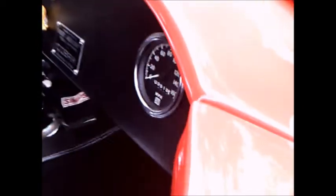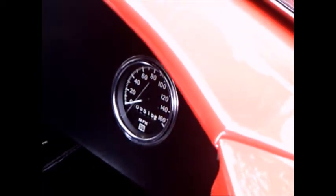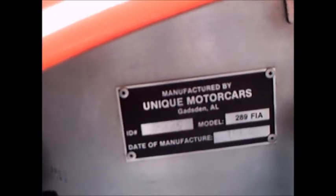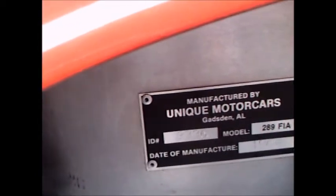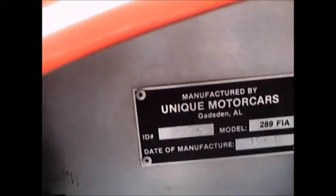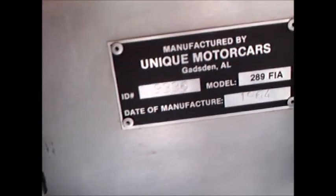Carroll Shelby saw the ability to put a Ford engine in a car that was being discontinued because AC Cobra couldn't get engines for the car that they built. Hence, the Shelby Cobra was born. And there you see the tag that shows what it is.